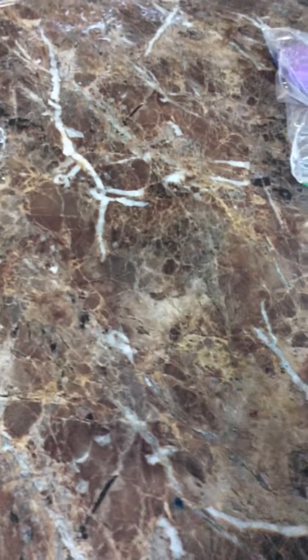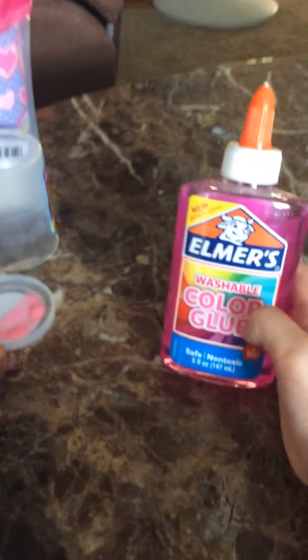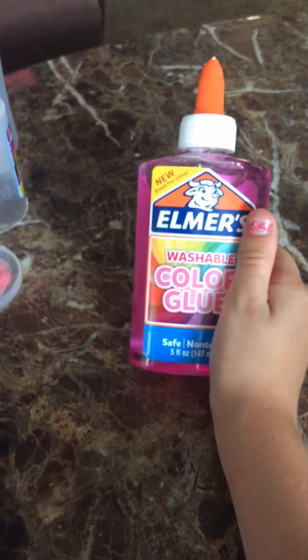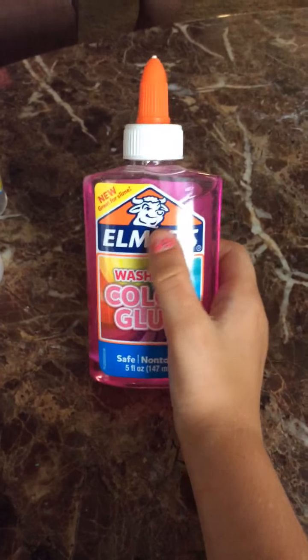Hey guys, I'm going to review my slime that I have, and I just want to show you that I'm making a slime with this Elmer's, because Elmer's glue is what I need to use. So I'm going to make some and I'm going to use it.